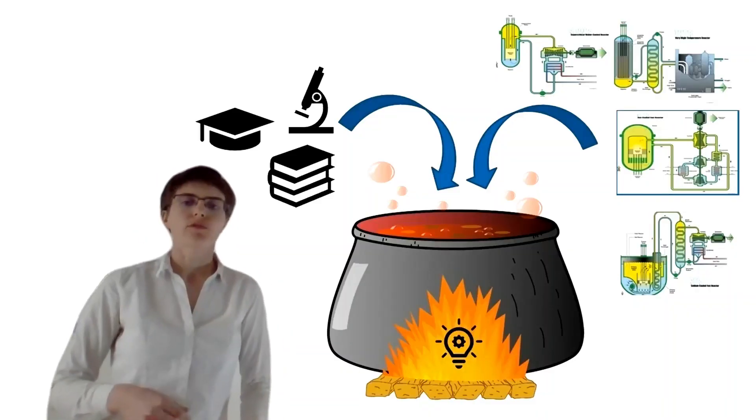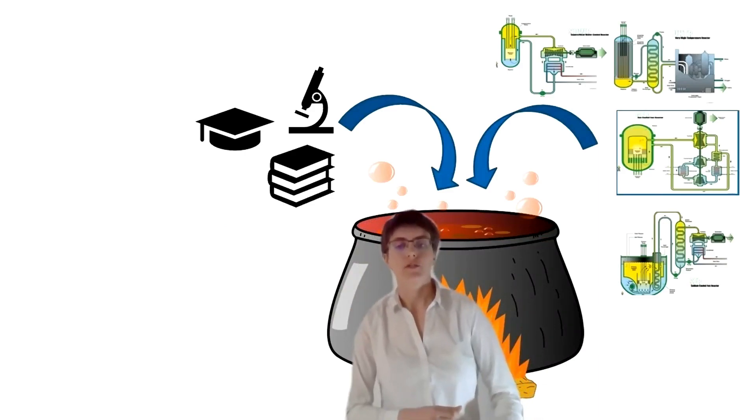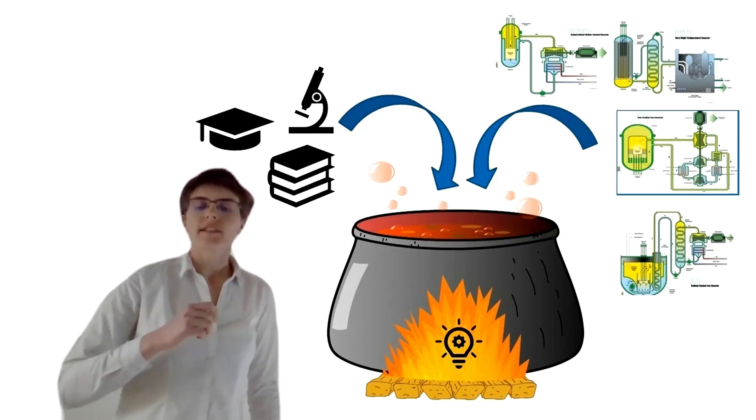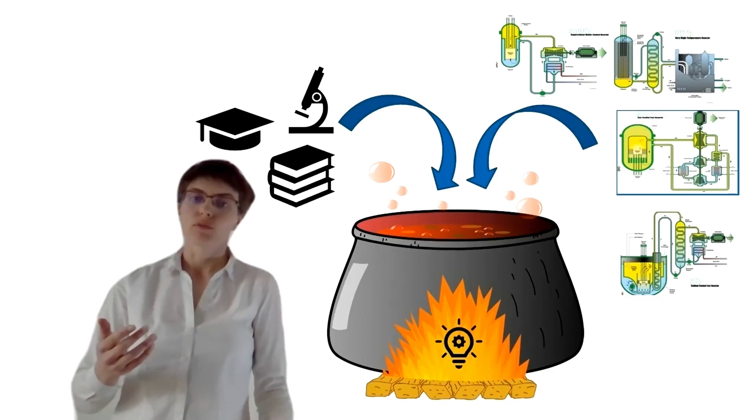To do so, I am using available scientific results, which I adapt to build good parts for nuclear reactors. During my PhD, my work is focusing on new techniques to join two different metals, which are usually difficult to weld together.